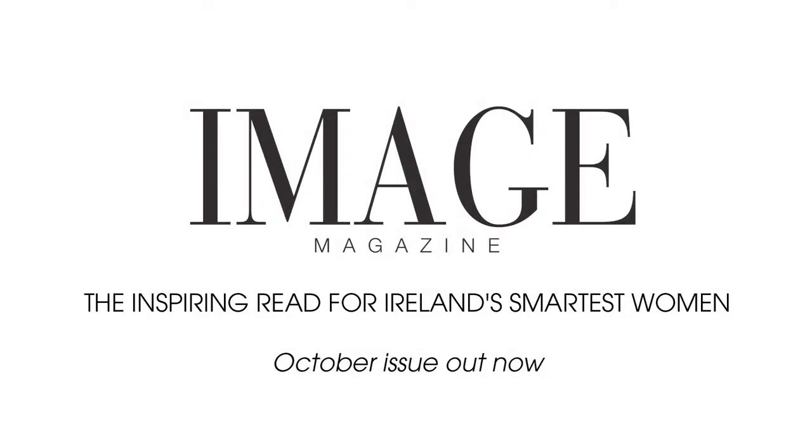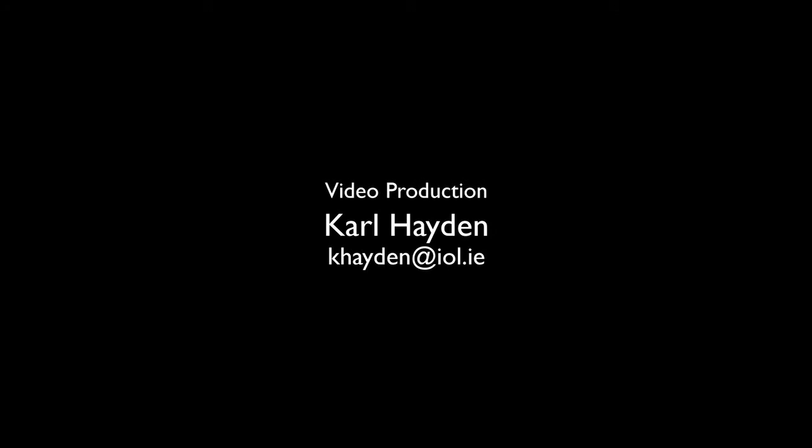This is going to be in the October issue of Image Magazine.